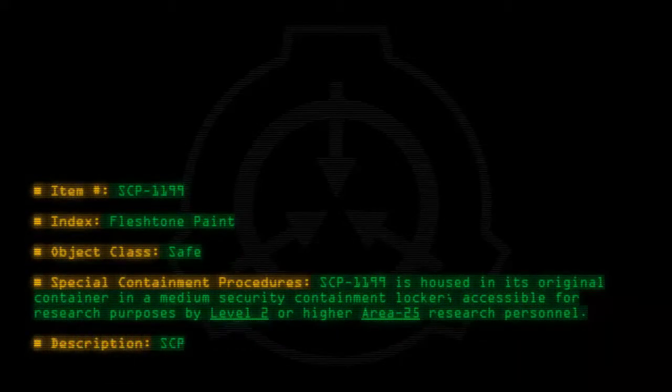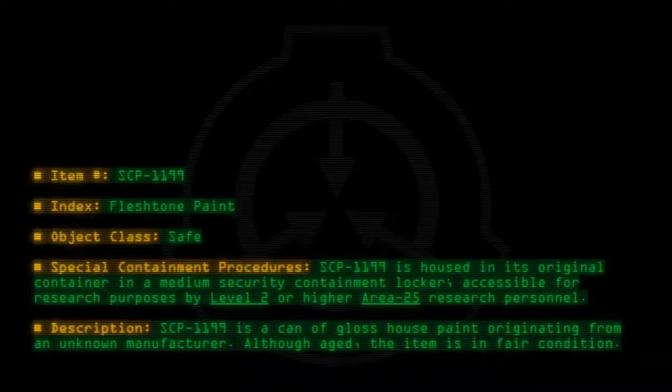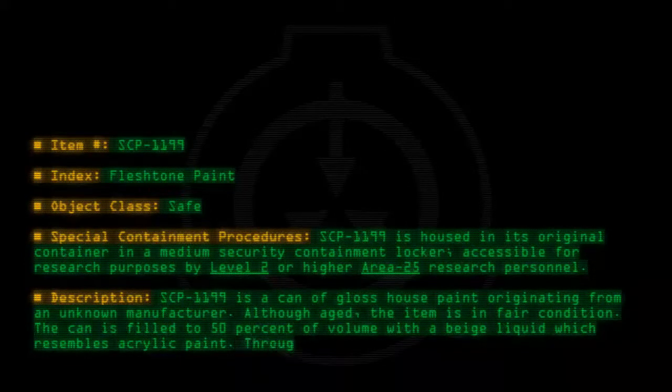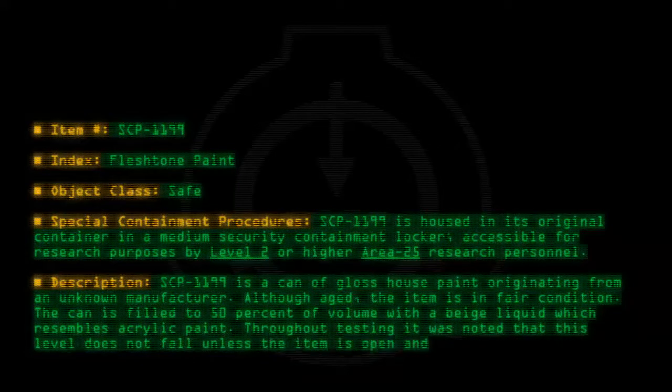Description: SCP-1199 is a can of Gloss House Paint originating from an unknown manufacturer. Although aged, the item is in fair condition. The can is filled to 50% of volume with a beige liquid which resembles acrylic paint. Throughout testing it was noted that this level does not fall unless the item is open and inverted.